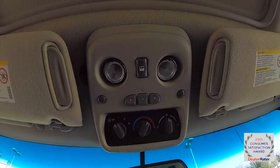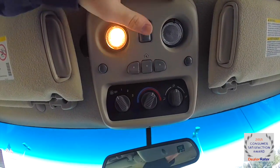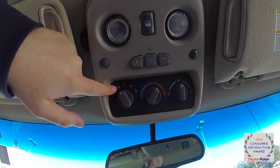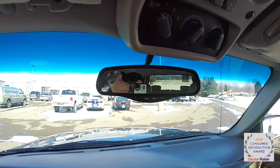Looking overhead, we have the power sunroof switch, and map lights that swivel. There's also a HomeLink universal garage door opener and rear seat climate control. We've also got an automatic dimming rearview mirror with compass and integrated temperature.